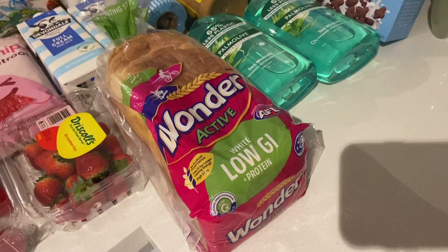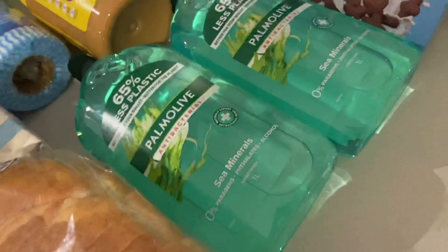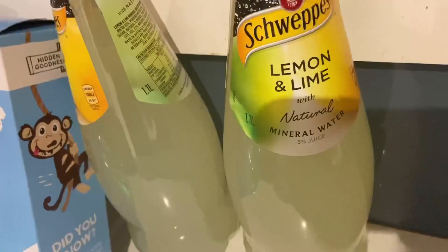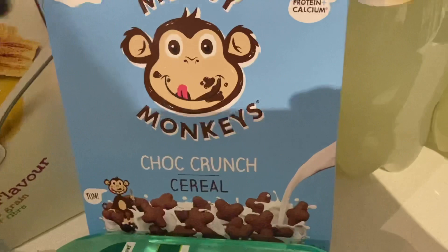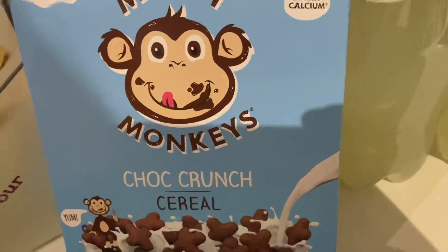I grabbed the usual white low GI bread that I love, and I also needed to stock up on some hand soaps. I grabbed two bottles of lemon and lime mineral water for my partner — only a dollar each, super cheap on special. I grabbed a whole bunch of cereals this week because we'd run out of almost everything and my toddler was getting a bit hangry. I got him this Messy Monkeys Chop Crunch cereal that he loves — it's expensive but has a four and a half star health rating, so I don't mind paying extra.